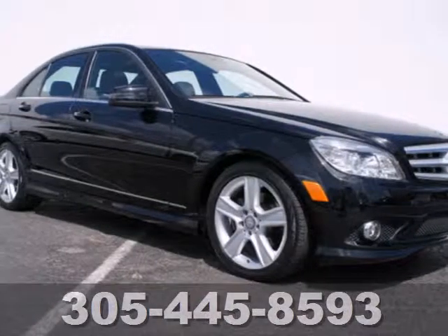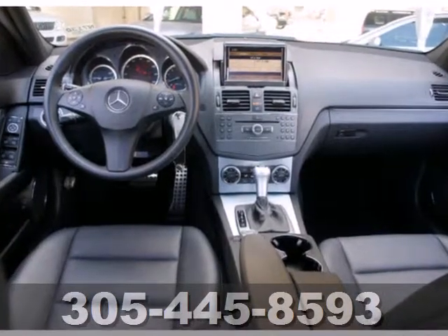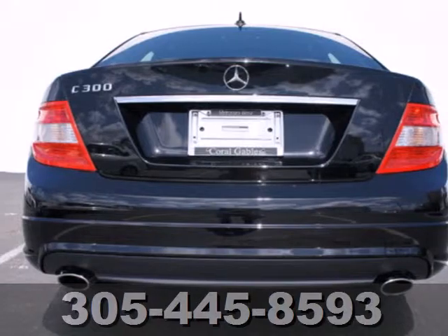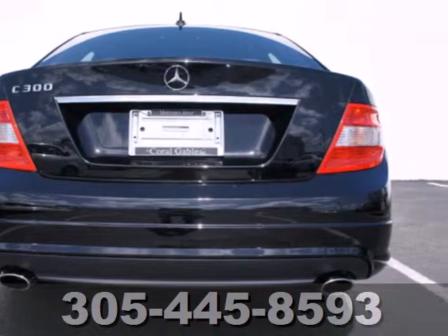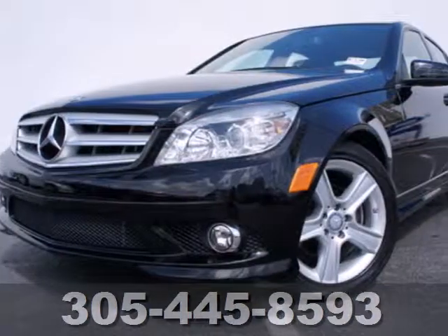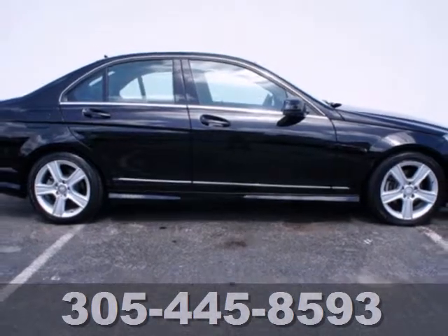Here's a 2010 Mercedes-Benz C-Class. Roomy and refined, the C-Class has standard Bluetooth, a tire pressure monitor, power glass sunroof, dusk sensing headlamps, and a premium audio system with a CD player. A stylish melding of comfort and performance, the C-Class is classic Mercedes all the way.